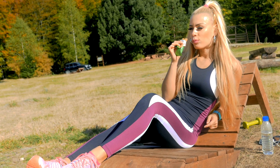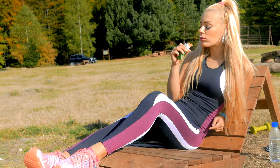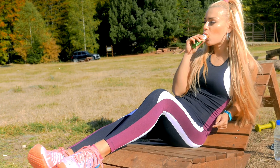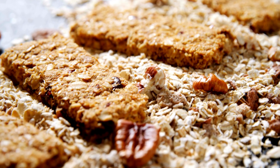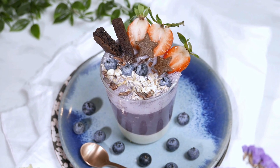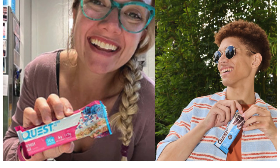Conveniently packaged, this bar serves as an on-the-go snack offering a quick energy boost during busy days or when traveling. Beyond being a standalone snack, the bar is versatile and can be used in various recipes, adding a protein boost to smoothies, desserts, or even your morning oatmeal.